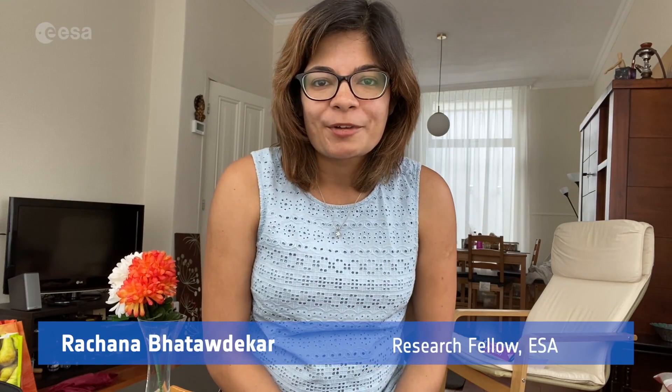Hello everyone, my name is Rachna. I am a research fellow at the European Space Agency in the Netherlands. And since after a series of unsuccessful attempts, I was finally able to spot comet NEOWISE just a couple of days ago, I thought I should quickly share some tips with you so that you can see it also.